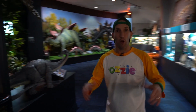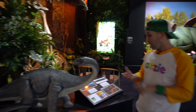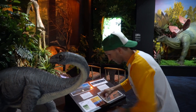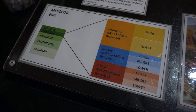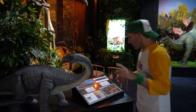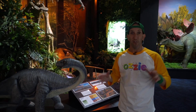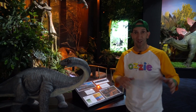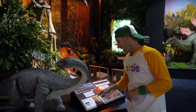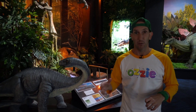Now kids, obviously there are no dinosaurs that live anymore. They lived millions and millions of years ago, but there are three main periods that the dinosaurs lived. The first is the Triassic period, from about 250 to 200 million years ago — just a little bit older than mum and dad. Then the second period is the Jurassic period, from 200 to 145 million years ago. And then the third and more recent one is the Cretaceous period, from 145 to 65 million years ago. So a super, super long time ago.